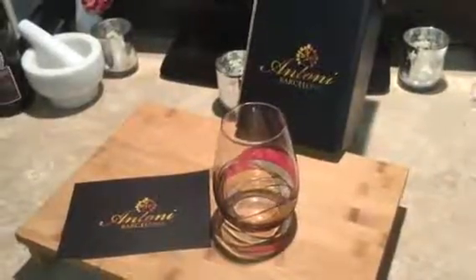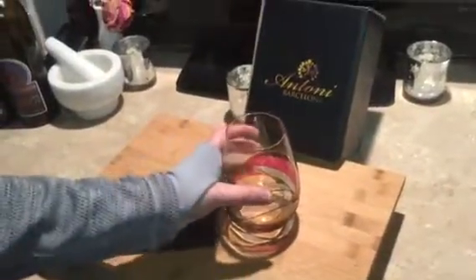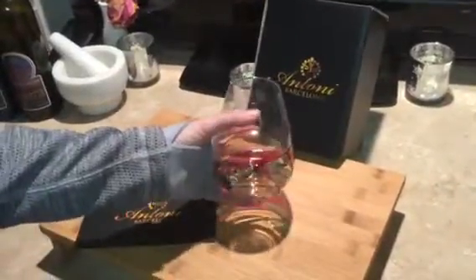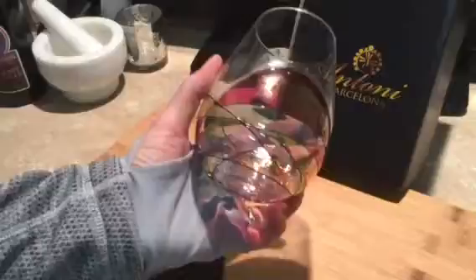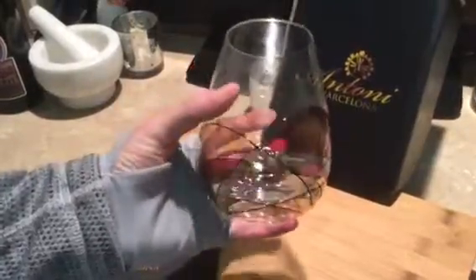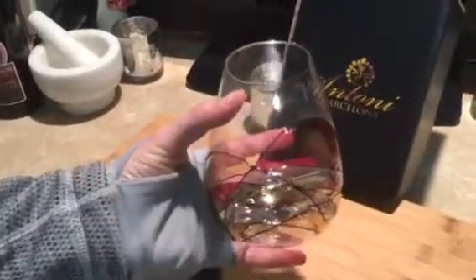I received this product for an honest review. This is the Antony Barcelona hand-painted blown glass. This glass is mouth-blown and hand-painted by skilled artisans, which makes each piece a unique artwork. So even if you order two of them, they will both possibly look different.